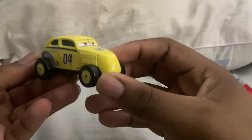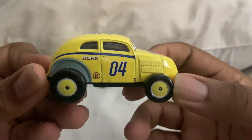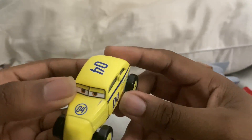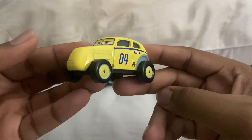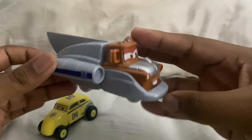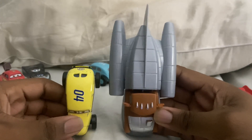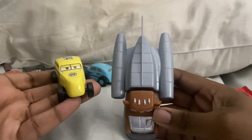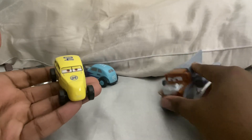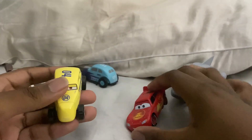Yeah, I don't remember seeing this guy in the movie — I mean the TV show. He showed up in the Salt Flats episode when McQueen and Mater — and Mater turned into this thing. In comparisons, he's pretty small in my hand, but next to McQueen he's pretty big.